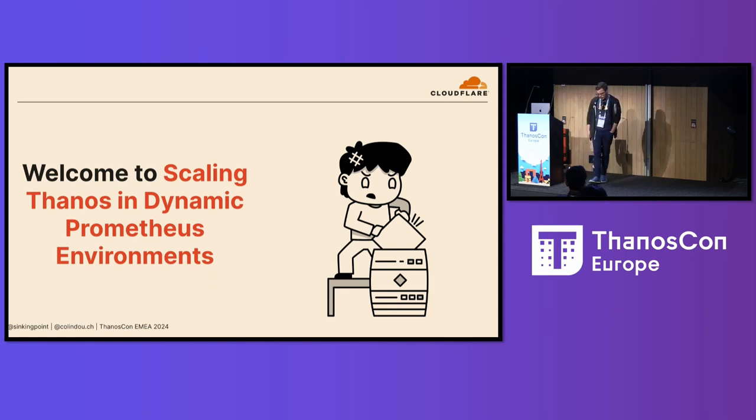So that's what brings me to this talk: scaling Thanos in dynamic Prometheus environments. It turns out scaling Thanos is really difficult in a world where bits of your infrastructure can come and go on a whim. I want to talk about all the tooling we've developed to handle that. It came in four main flavors: we've got our storage, our compactors, our Thanos stores, and our Thanos queries.